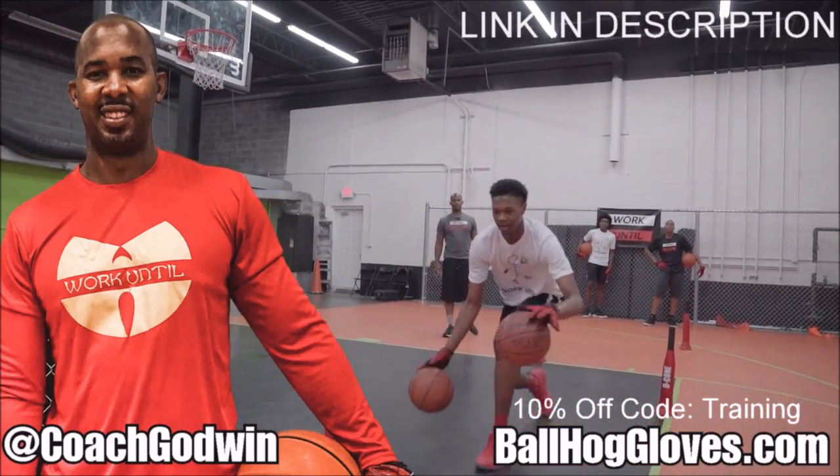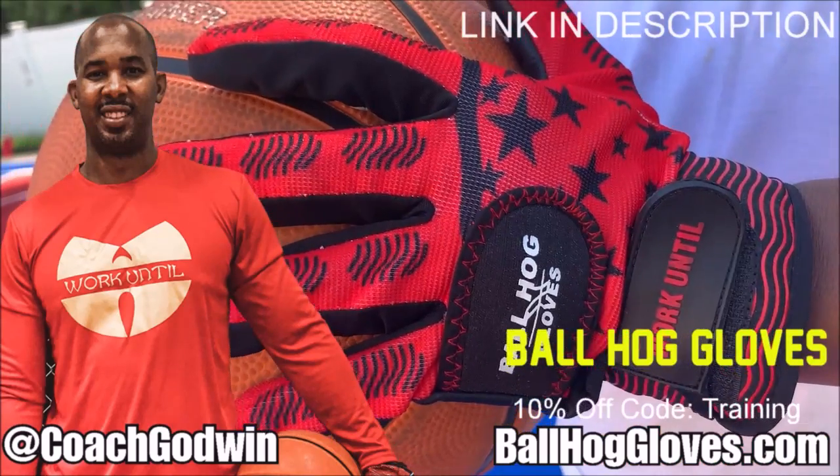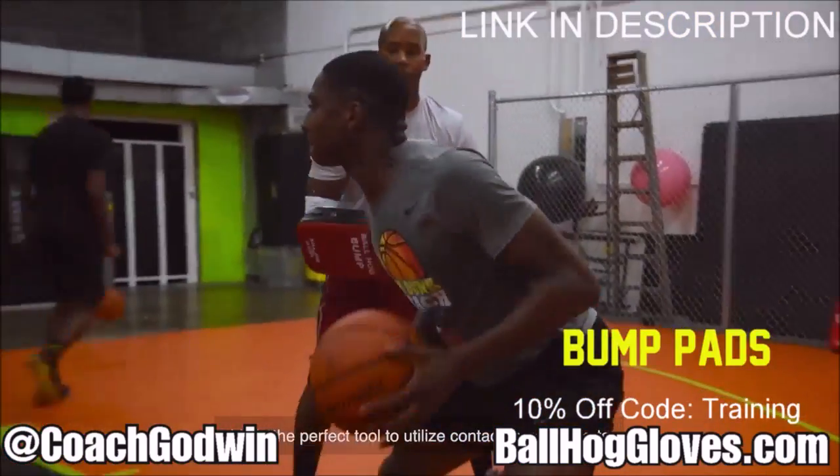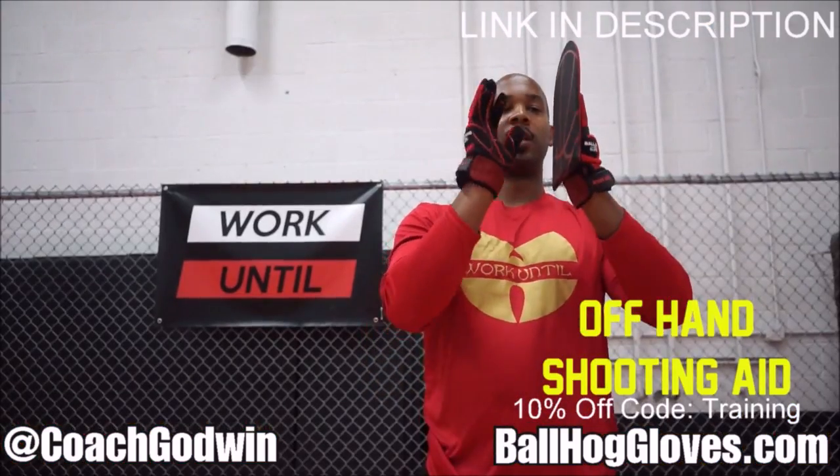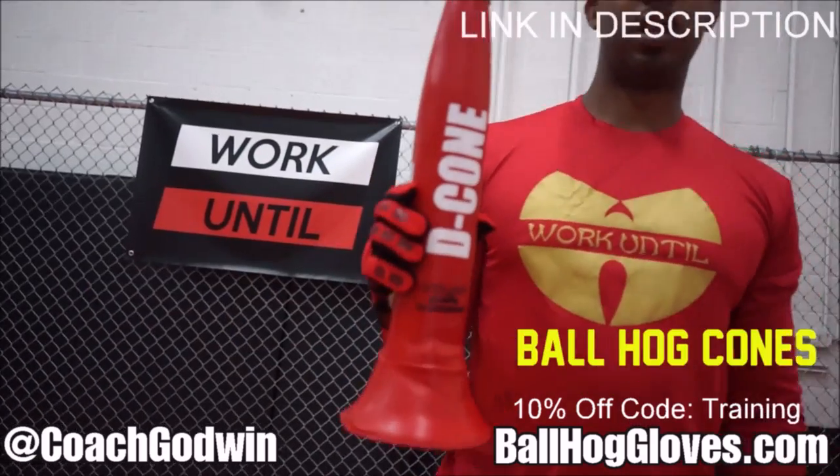This is Coach Karan Godwin and these are the Ball Hog Gloves training products. We have everything you need from ball handling gloves, bump pads, shooting eggs and cones. Go to ballhoggloves.com.